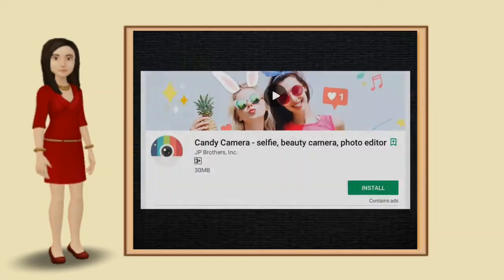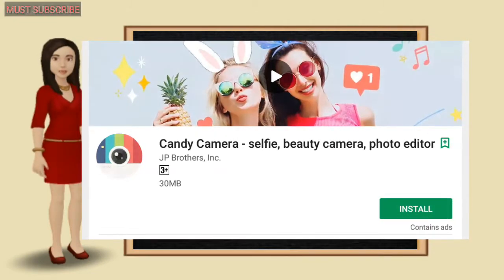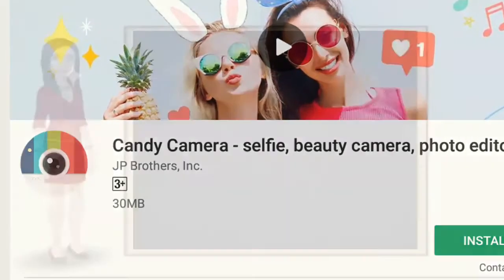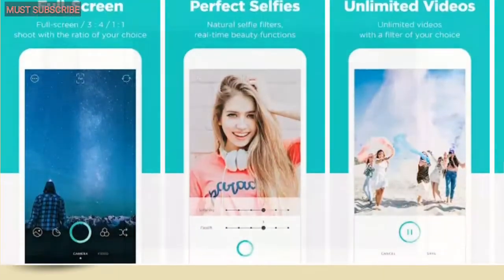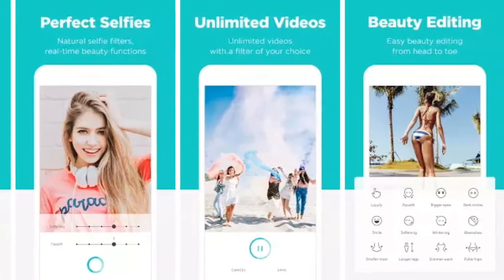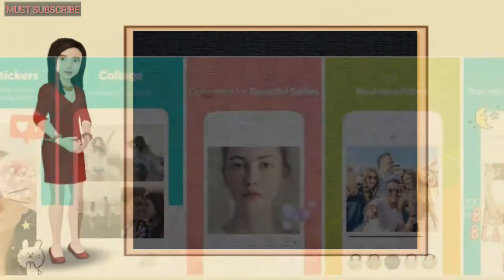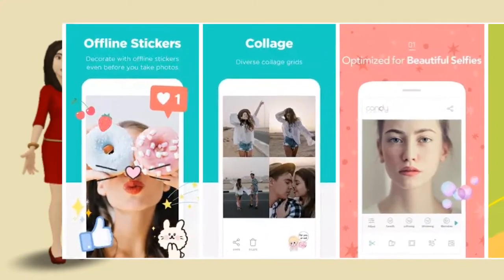Number 3: Candy Camera. Filters for photos and videos, with beautification tools for flawless selfies. Let's take a selfie with Candy Camera — its beautifying filters and silent mode mean you can take beautiful selfies anywhere and anytime. With its amazing filters, around 7 million people take selfies with Candy Camera every day.